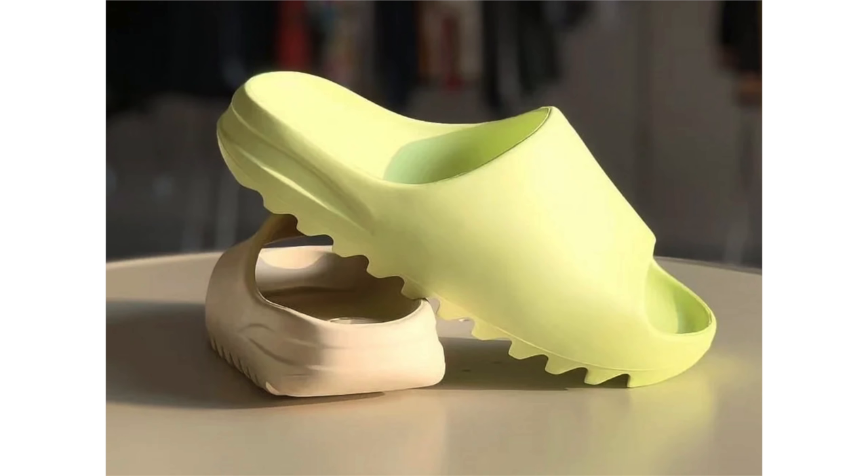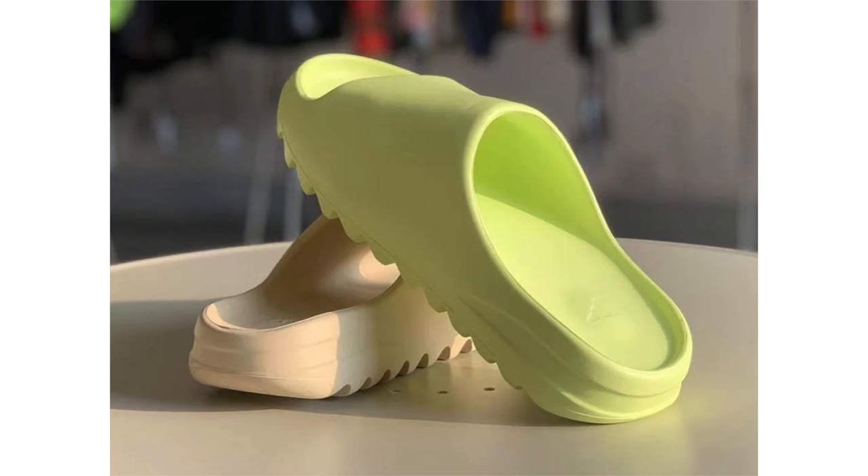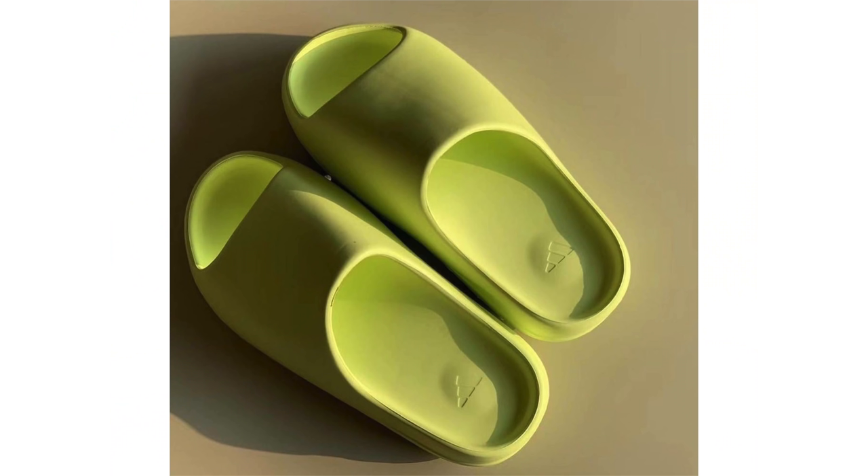Technically this isn't a sneaker, but as you guys know there's a lot of hype behind the Yeezy Slide. One of the upcoming colorways is known as Glow Green. There was a rumor that they could potentially glow in the dark, however I don't know if that's true, and from this first look we can't tell either — it just might be the shade.